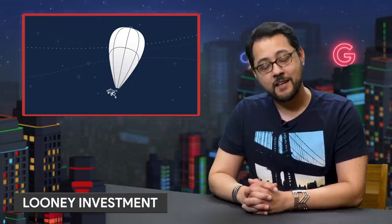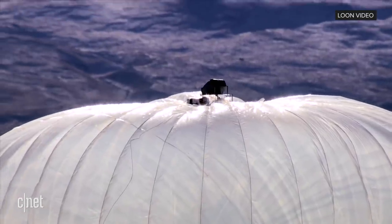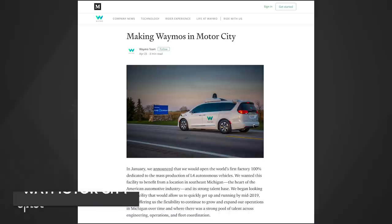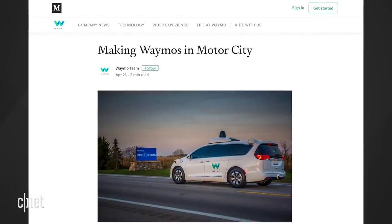Alphabet's Loon is getting a $125 million investment from a company owned by SoftBank. Loon is the company that provides internet via balloons — that still sounds crazy and strange. Waymo is going to Detroit. The company announced it will repurpose an old American Axle and Manufacturing facility, where Waymo will install its hardware and software to make its fleet drive on its own.